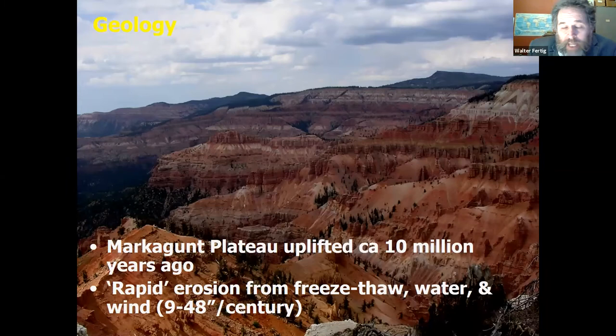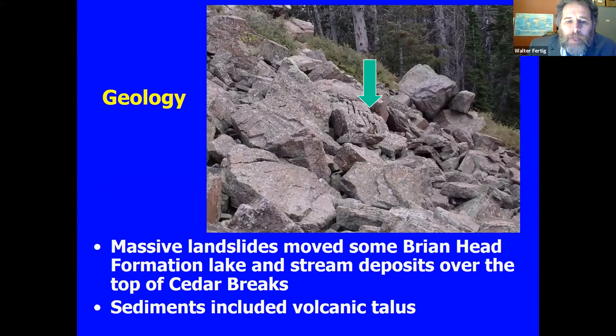This is a really active landscape. The plateau is thought to have started uplifting about 10 million years ago, then rapidly eroding since then. The rim of the amphitheater is eroding back anywhere from nine inches to 48 inches every hundred years — maybe doesn't sound like a lot, but that road that goes around the park is going to have to be replaced in 500 to 1,000 years. On top there's some of the Brian Head formation and some volcanic boulders and volcanic-derived soil, some of which apparently came in by a big landslide as well. This is a tectonically very active region.